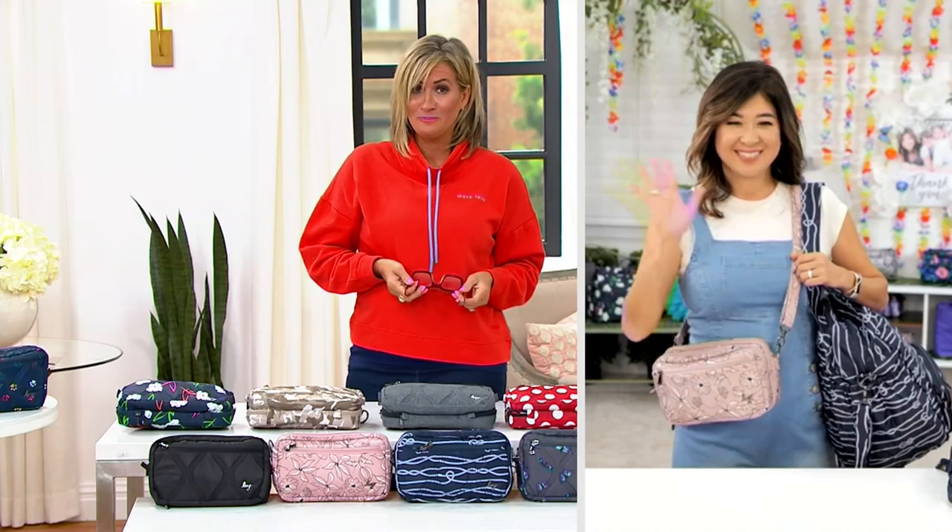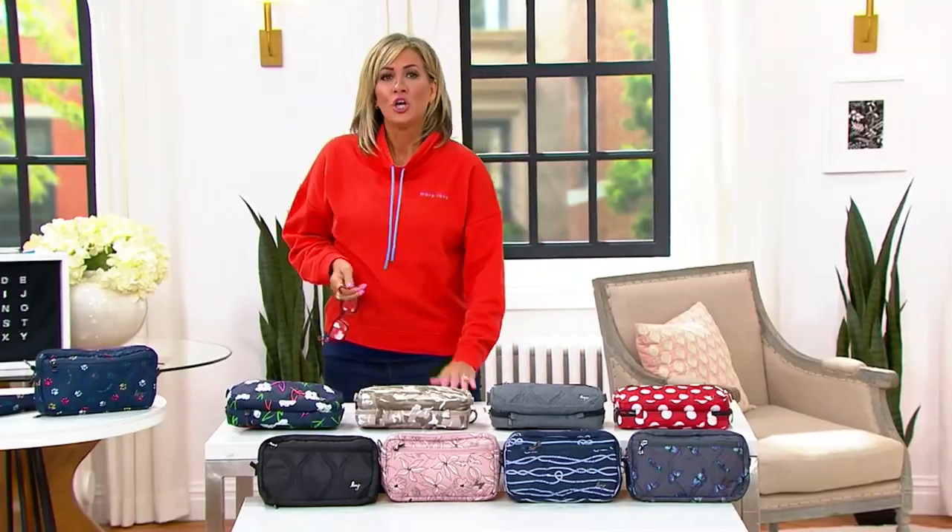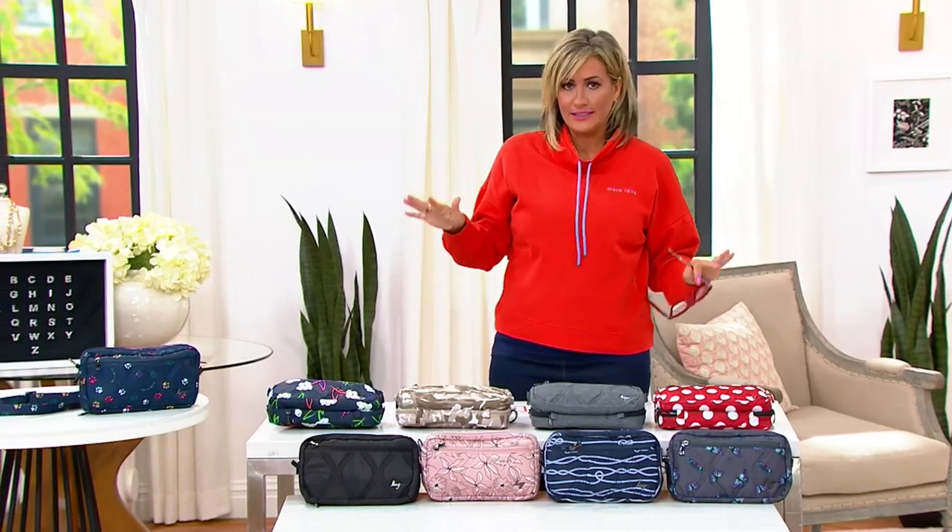Thanks, honey — I'll see you shortly. Thanks, Sean. Sean's Closet is up next.